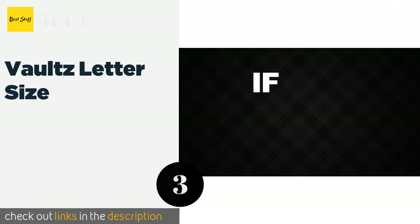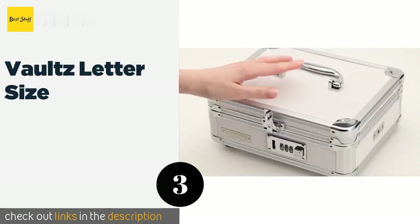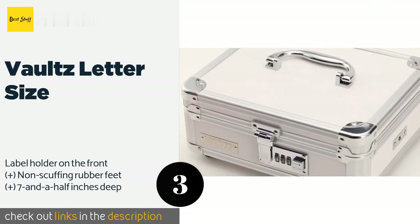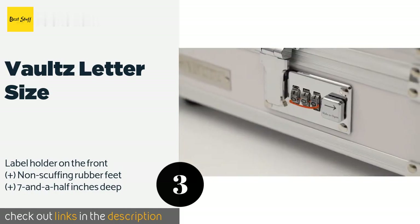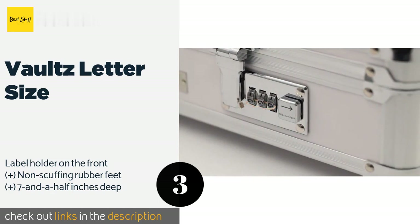Number three is the Vaultz Letter Size. The Vaultz Letter Size can help you keep your correspondence away from snoops no matter where you go. You can set the two locks to different combinations, making it tougher to get into, and it comes in a cool tactical black option that's sleek and stylish. The price is approximately $44.